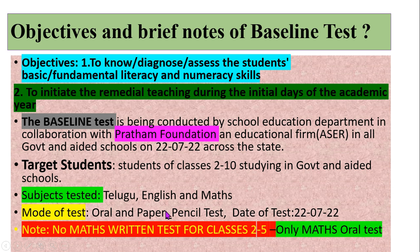The date of the test is 22nd July. It may be continued till 24th if the school strength is very high. An important note to be observed is that there is no Mathematics written test for classes 2 to 5.